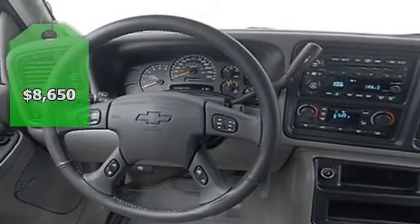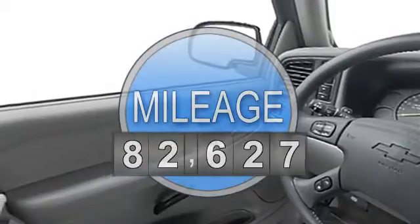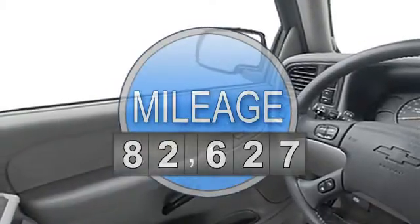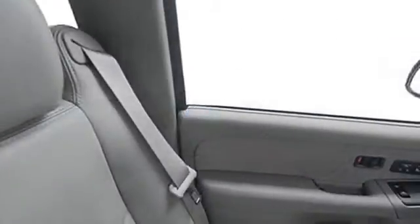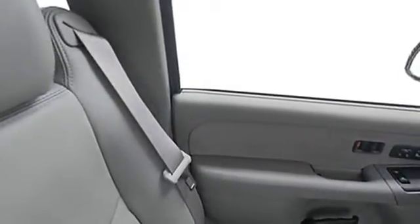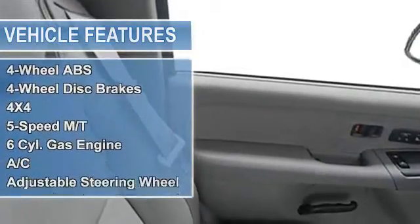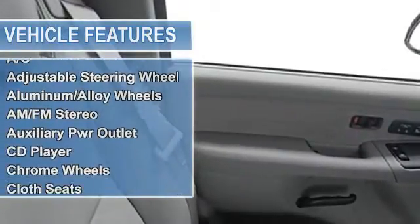Edmunds.com explains: comfortable enough to be a daily driver, yet it's still powerful enough to use as a dedicated work truck. Click me. The right time to own the Silverado — get world-leading performance at a great value. This Silverado 1500 is priced $1,800 below NADA retail.